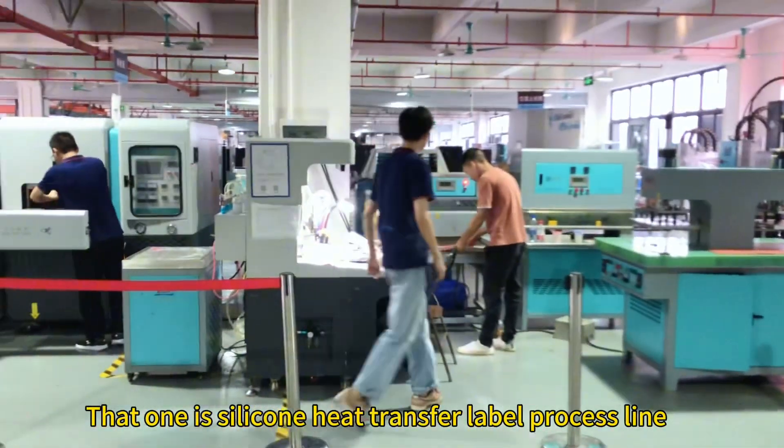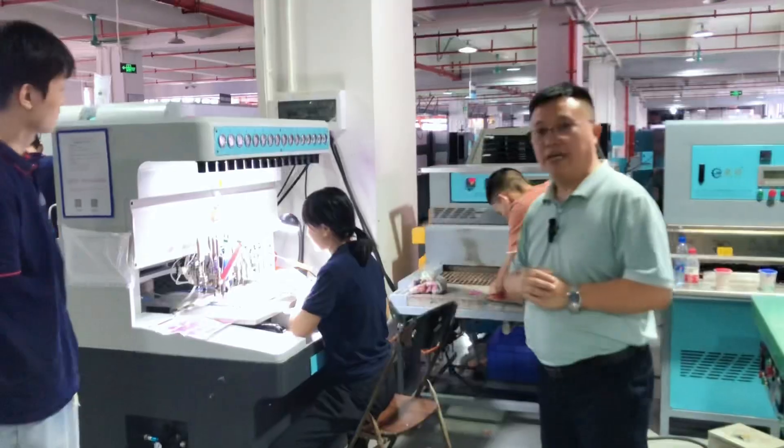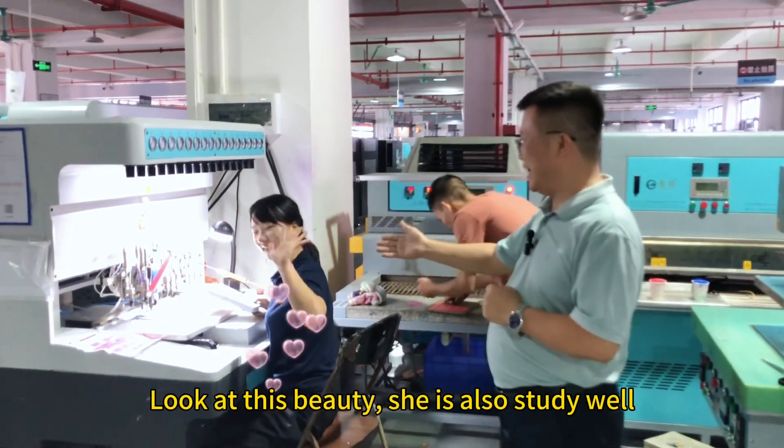That one is the silicone heat transfer label process line. This is the PVC production process line. Look at this — she is also studying well.